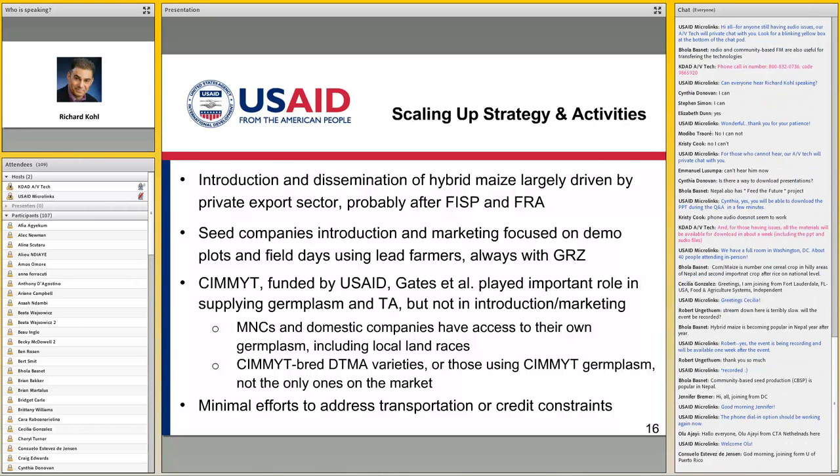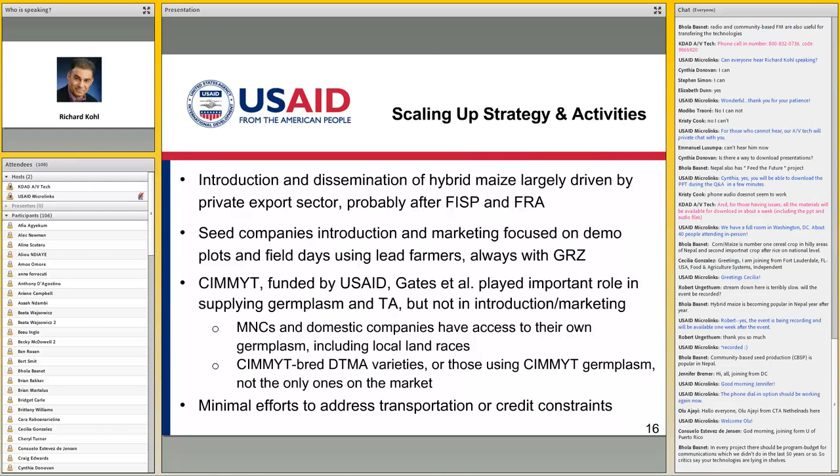What happened was there became a virtuous circle in which the government started pushing it. Farmers, many of whom were old enough to remember they had been using hybrid maize 10, 15, 20 years ago — this wasn't really a new idea for them — started to adopt it. The seed companies said, oh, there's a domestic market, so let's start marketing domestically. The more they marketed domestically, the more farmers knew about hybrid maize and were getting good results. This was particularly supported also by CIMMYT, working with many of the large seed companies, helping them with germplasm, technical assistance, and other things to improve the quality of their maize seeds.